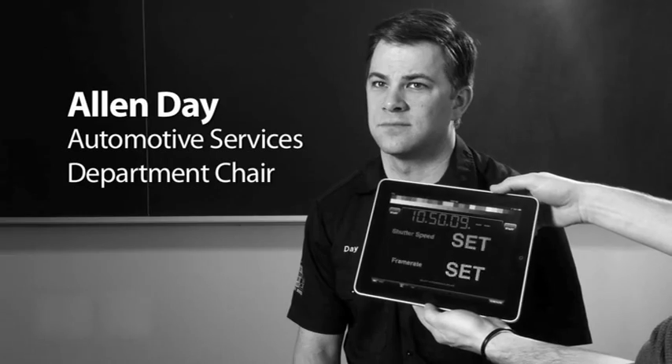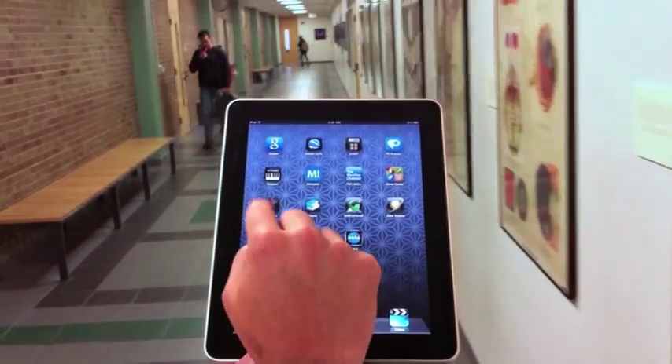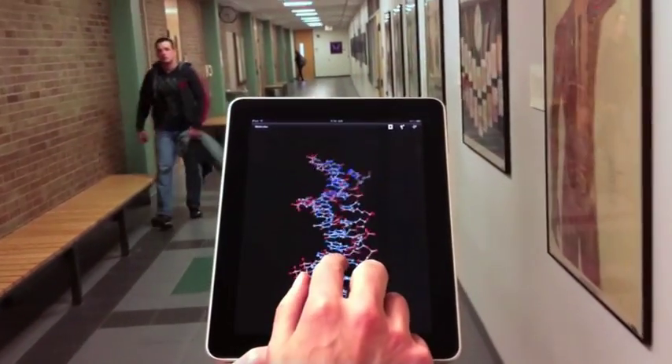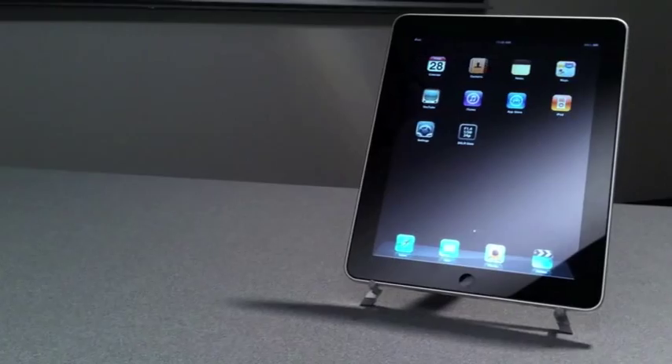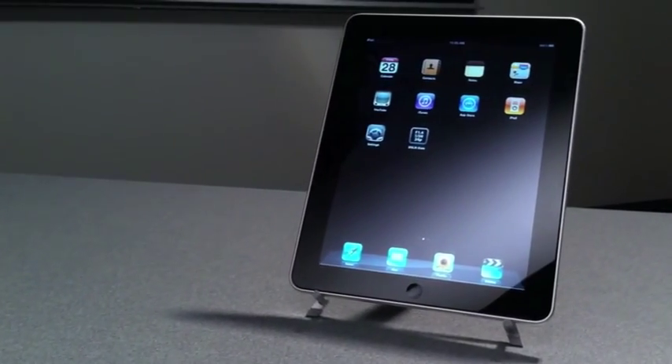One of the core values at WCC is innovation. One way we achieve this is by exposing students to new and diverse technology in the classroom. An example of such technology is the inclusion of the Apple iPad. It is already known to be a teaching device, but it can also be used as a versatile tool and data interface for vocational technology courses.